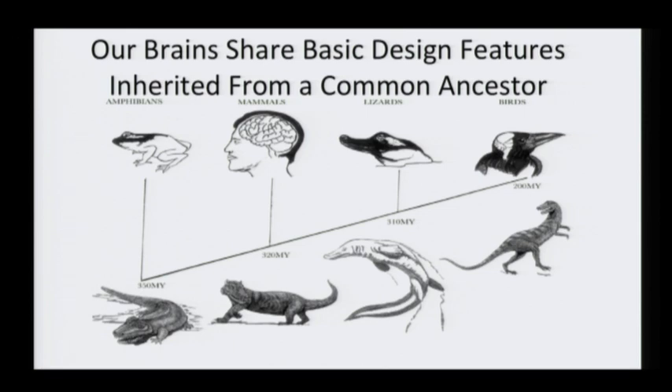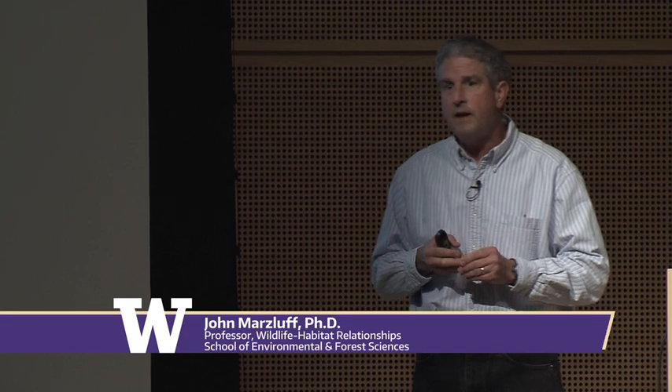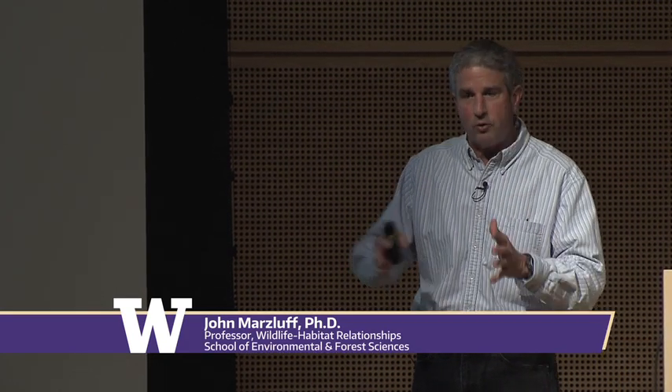A couple of things set crows apart from other animals. One, they're very social — you rarely see one crow on campus; you typically see groups. They're learning and using their big brain not only from personal experience but by observing others. They're also long-lived; it's not uncommon for them to live 20 or more years. So they accumulate a lot of information — both personal and socially gathered — during that lifetime, and they put it to work in their brain.